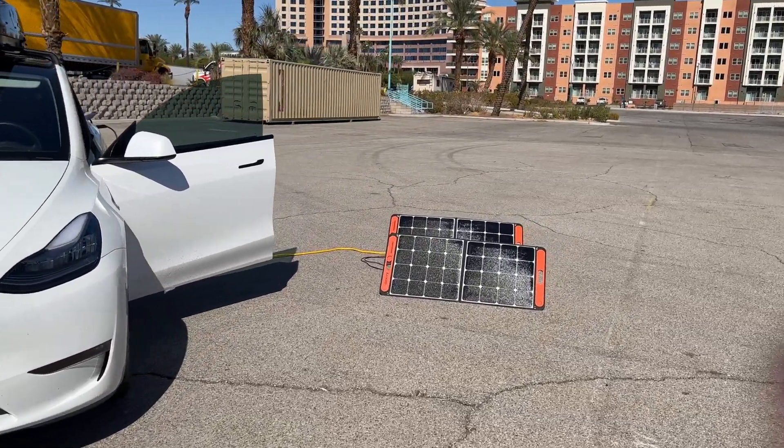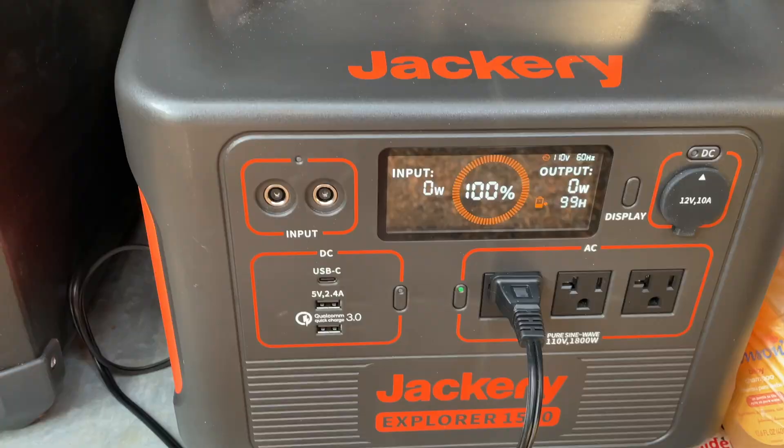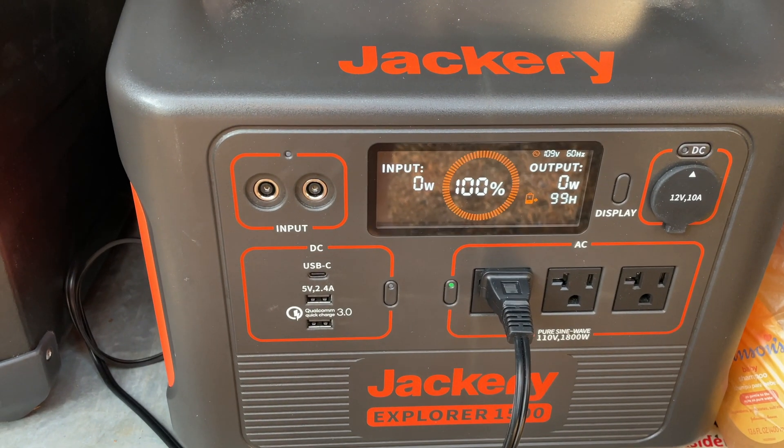You can even charge your Tesla in an emergency with a portable solar battery station, like the Jackery. What?!